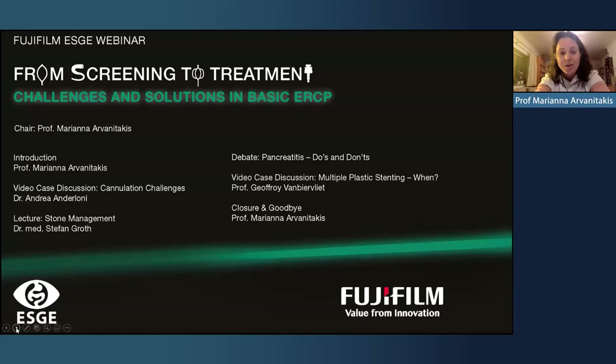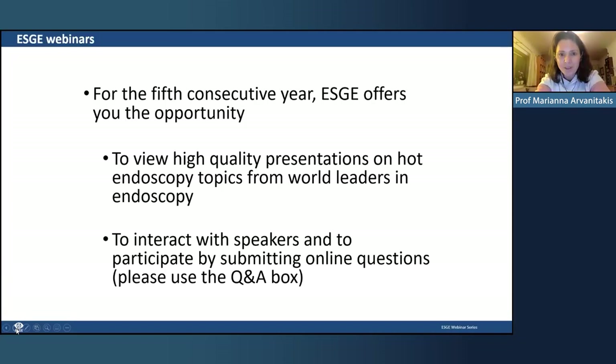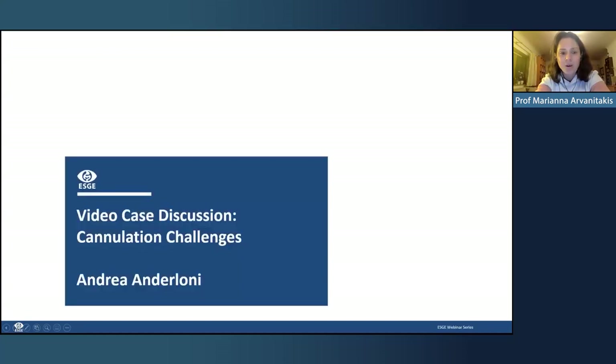This is the fifth year we have done these webinars, and we really appreciate your interaction and questions — please submit them through the Q&A box. We will tackle as many questions as we can at the end of the three lectures. We start with our first speaker, Andrea Anderloni, from Instituto Clinico Humanitas in Milano, who has some really fabulous videos on cannulation. Andrea, the floor is yours.